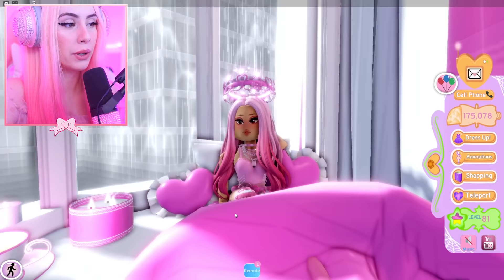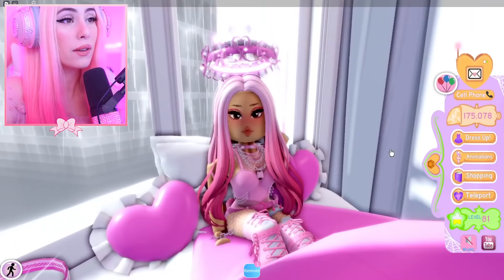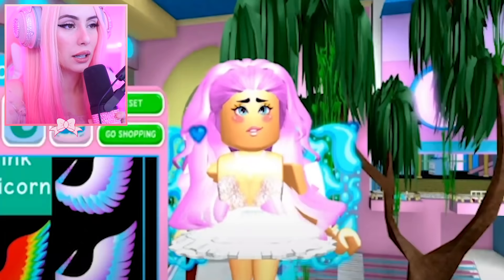I'm going to light these candles — this is the perfect fall vibes. I even have my cup of tea right there and it's raining. This is immaculate fall vibes right now, even though I'm wearing the Valentine set and the Halloween set. We're in fall, okay.